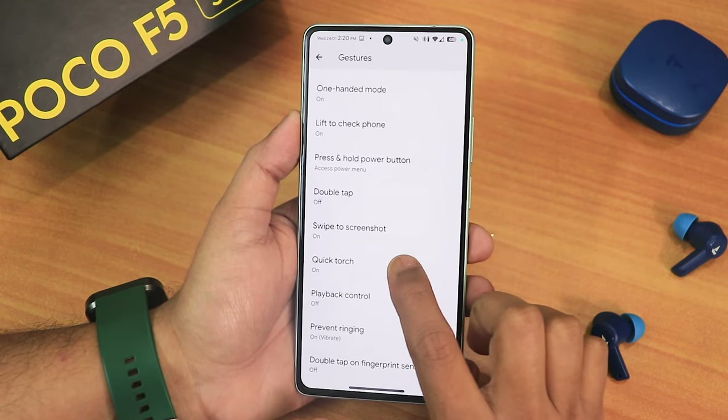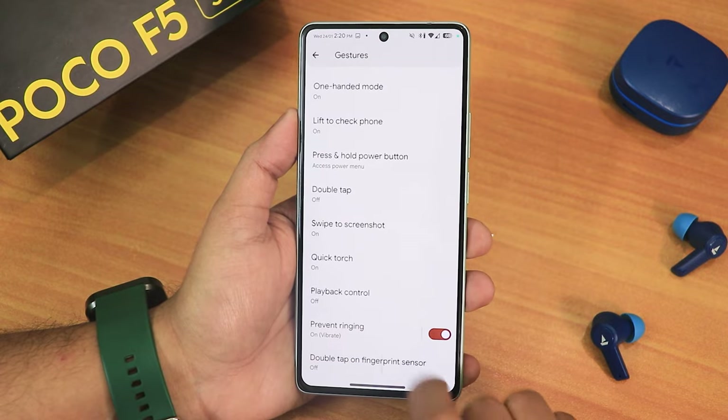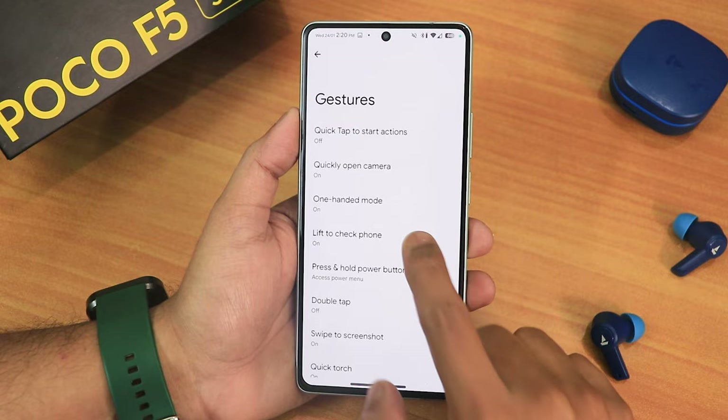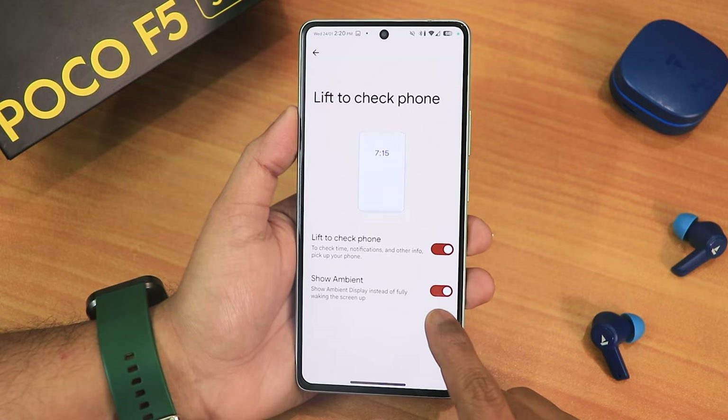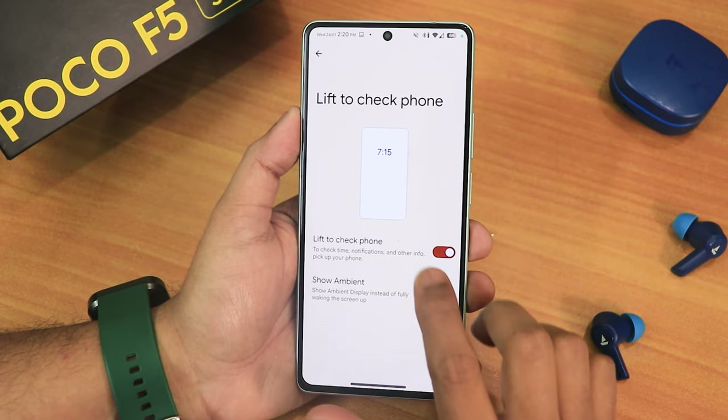We have the playback control, prevent ringing, quick torch options, and swipe-click screenshot is also working perfectly fine — we get share, edit, delete, Google Lens, and the capture mode feature. Then we have the one-handed mode, lift to check phone, and the show ambient mode which wakes up into an always-on display kind of mode whenever you pick up the device — I have tested that and it's working.